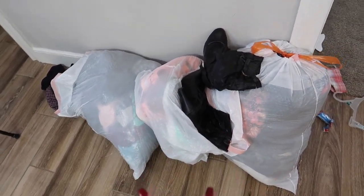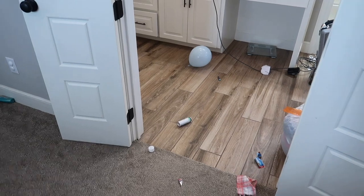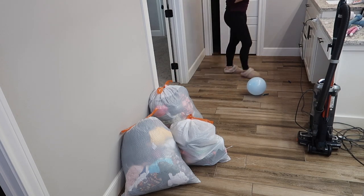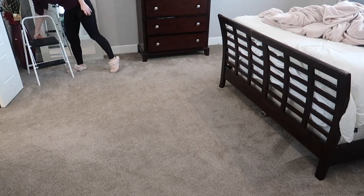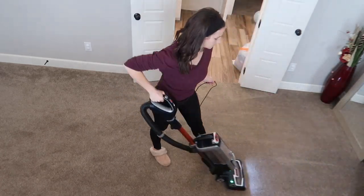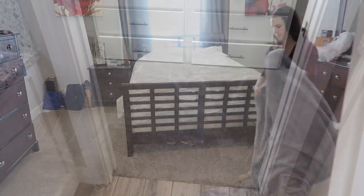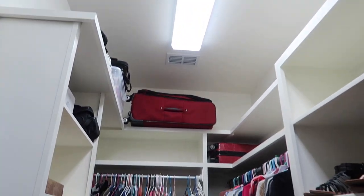We have three bags to donate — one bag of shoes and two bags of clothes — plus two bags of trash. All right you guys, this is going to be the end of all of this cleaning motivation. I really hope you enjoyed it. Please give it a big thumbs up — it really does support my channel. I upload every Monday and Friday at 9am central with often a bonus video thrown in. I hope you enjoyed this closet deep clean with me and I hope to see you in the next one. Bye!